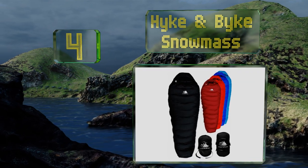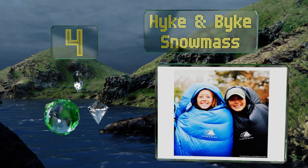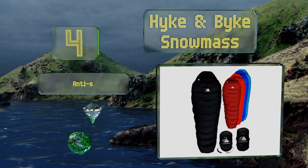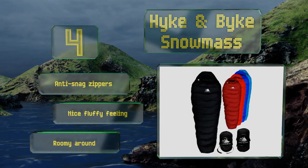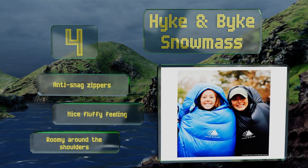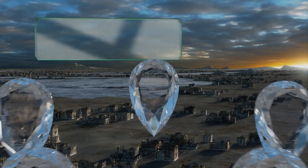At number four, the Hyken Bike Snowmass comes in five colors so your camping buddies have no excuse to mistake your bedding for theirs. It should keep you warm in temperatures as cold as 10 degrees Fahrenheit, so it's ready for that more ambitious overnight winter trip. It boasts anti-snag zippers, a nice fluffy feeling, and plenty of room around the shoulders.